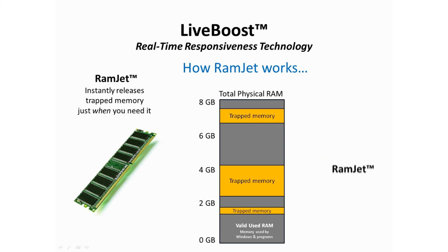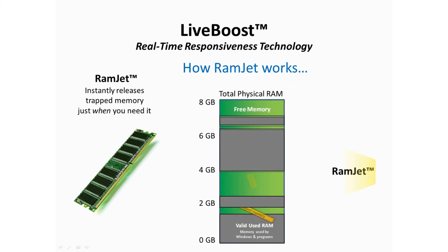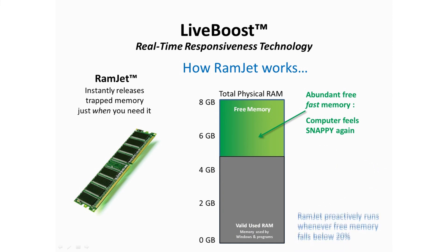That's where Ramjet comes in. Every time your free, fast RAM gets below 20%, Ramjet jumps in and releases all that trapped memory so that your computer feels snappy again.